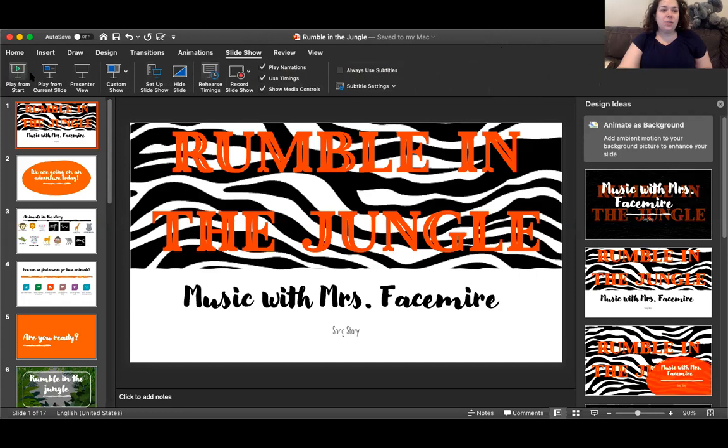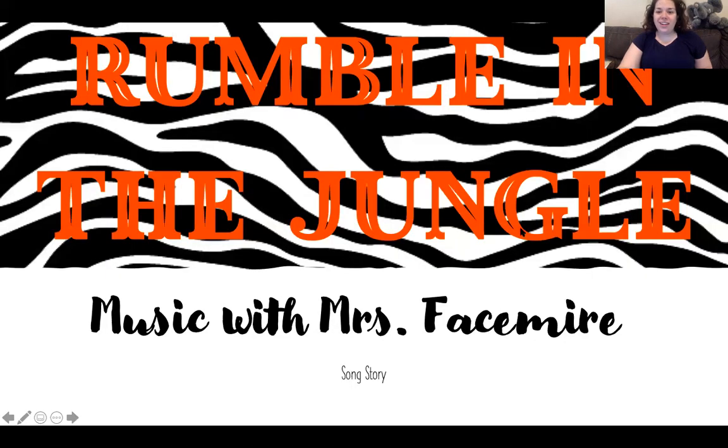Alright, 'Rumble in the Jungle' — let's start from the start! We're going on a little bit of an adventure today. I've got my coffee because I'm gonna need it, and a llama mug — who's surprised? But this is a really fun story about how certain animals are in the jungle, and we're going to try to create sounds to go along with them as I'm reading the story.